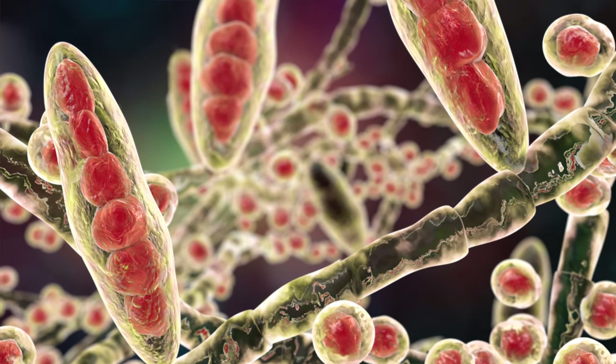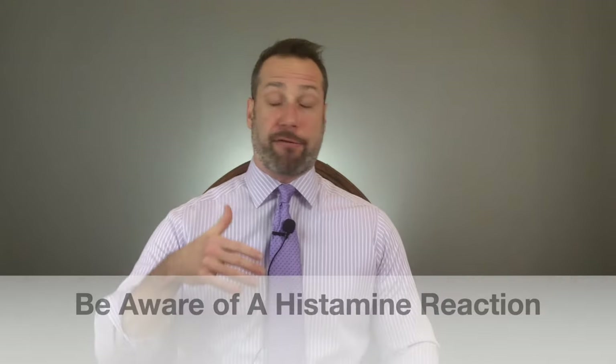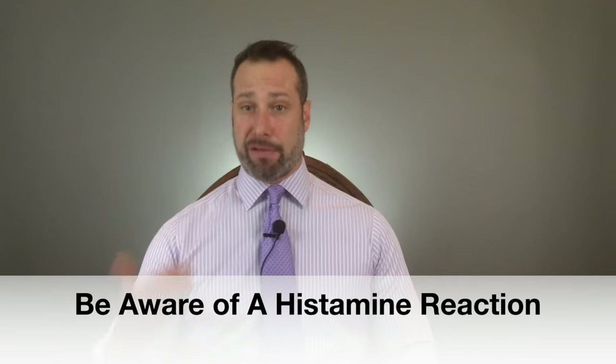Because fermented foods are high in histamines, some people — depending on their particular histamine threshold — could develop things like diarrhea, low blood pressure, or itchy skin, depending on how much and for how long they've been eating these fermented foods. If you have an overgrowth of yeast in your gut, fermented foods and apple cider vinegar can certainly help. I typically recommend eating anywhere between a quarter to a half cup of sauerkraut or other fermented veggies a few times a week.